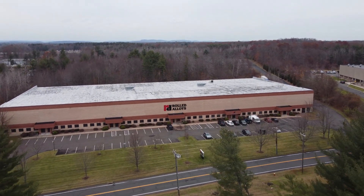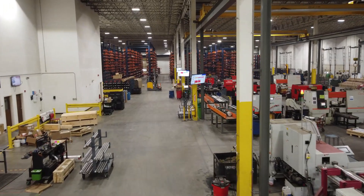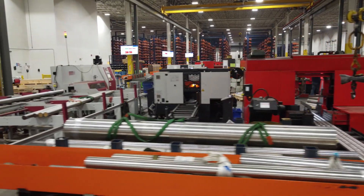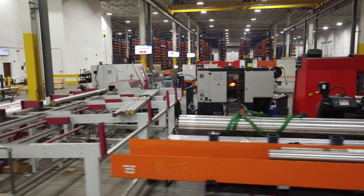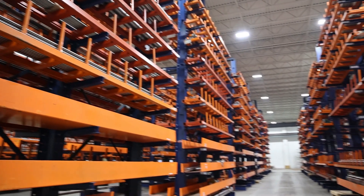The Windsor, Connecticut location is an 80,000 square foot facility that provides one of the largest long product inventories and processing equipment capabilities in the region, and is equipped with three local delivery trucks for servicing customers throughout New England.